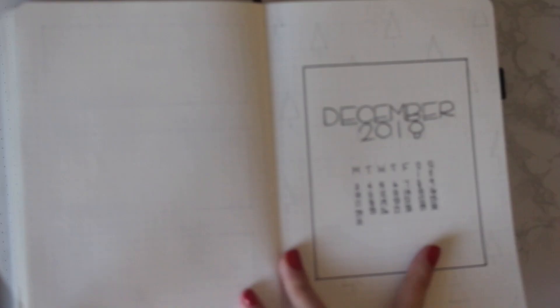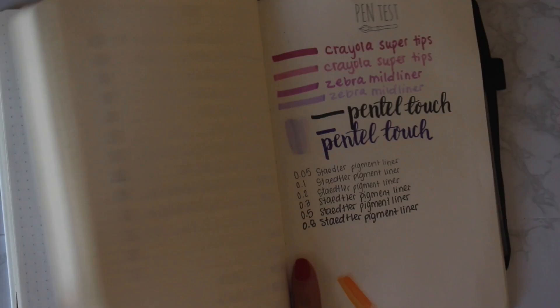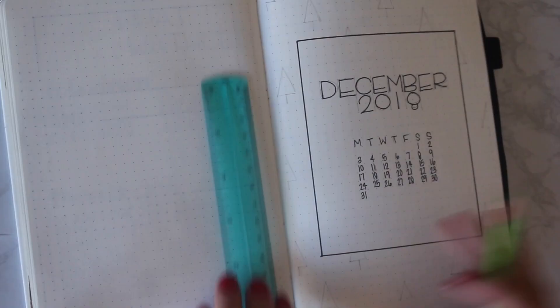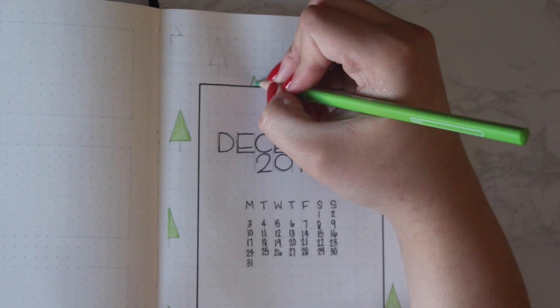For this month, I really wanted to keep it super simple because I loved the simplicity of my November setup. I was talking about it with my husband and he suggested Christmas trees. I don't know if these are really Christmas trees because they're just green triangles with brown lines under them, but I thought they looked festive without being overly Christmassy. I used the Staedtler pigment liners for all of the black ink and the Staedtler colored pencils for all of the trees.